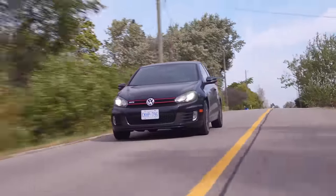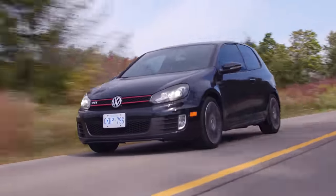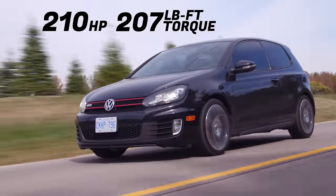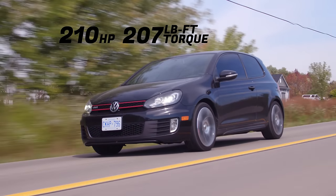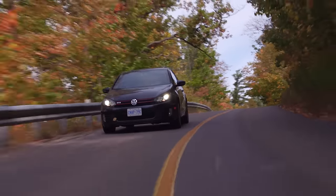So let's start with the horsepower and torque — 210 horsepower and 207 pound-feet of torque. That's pretty respectable for 2010. It is a two-liter turbo four-cylinder. So I'm going to start this off with a boot through cliché corner. You know how much I've been loving front-wheel-drive hatchbacks since the Veloster N, the Elantra GT N-Line, and everything.